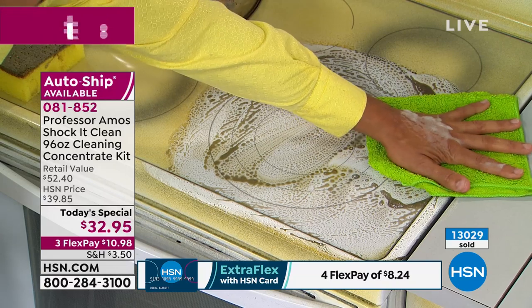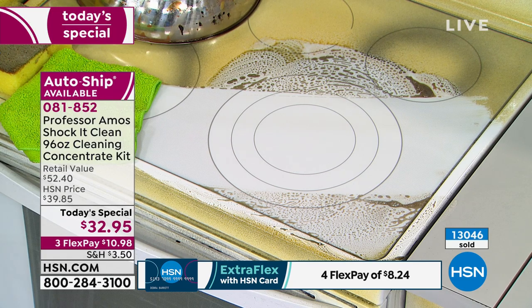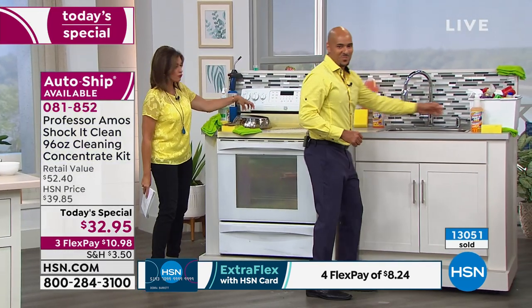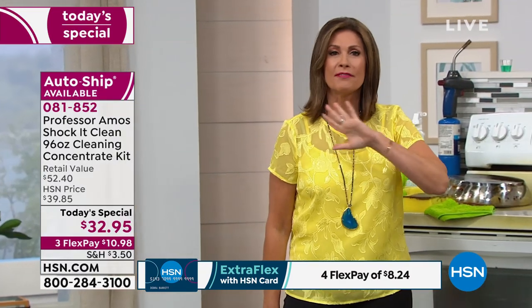Watch the wipe — squeaky clean results, nothing left behind. That's why you're going to love Shock It Clean. Now I don't have to buy a glass cleaner, those scrubby pads, a jewelry cleaner, laundry detergent, or carpet cleaner. This does it all and it's going to do it at eight cents a bottle.